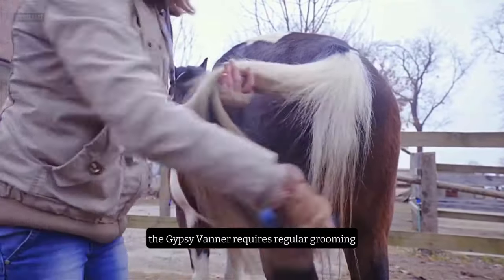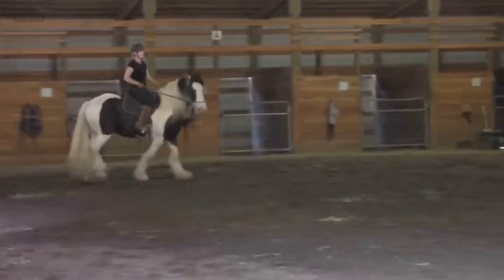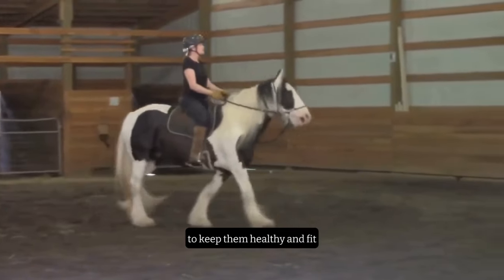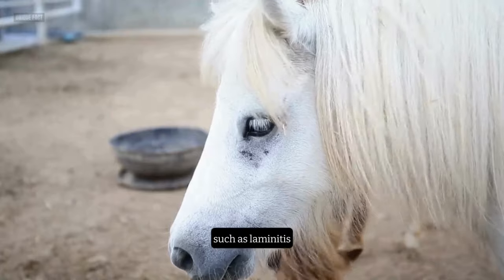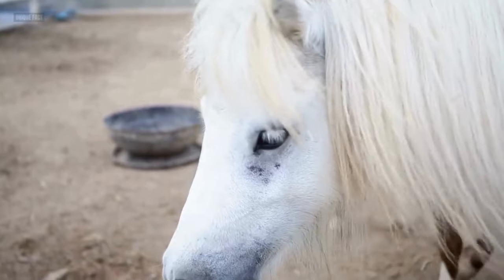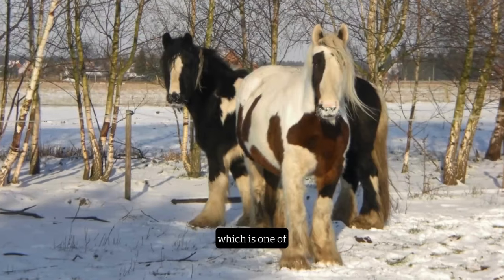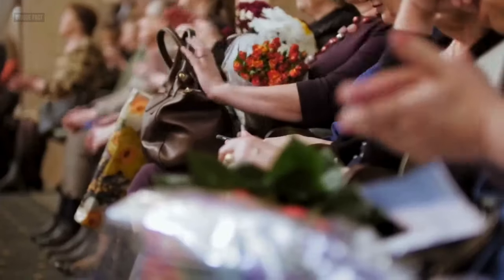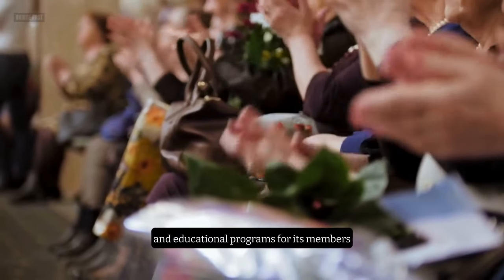The Gypsy Vanner requires regular grooming, especially if they have a lot of feathering, which can be prone to mud and parasites. They also need a balanced diet, plenty of water, and moderate exercise to keep them healthy and fit. They are generally hardy and resilient, but they can be affected by some health issues, such as laminitis, polysaccharide storage myopathy, and overall lethal white syndrome. An interesting fact about the Gypsy Vanner is that they are the official breed of the Gypsy Vanner Horse Society, which is one of the largest breed registries in the world, with over 2 million horses registered. The society also organizes events, shows, races, and educational programs for its members and enthusiasts.